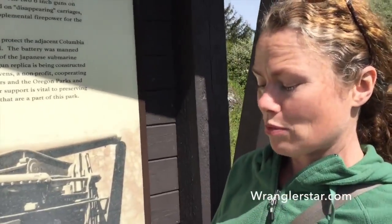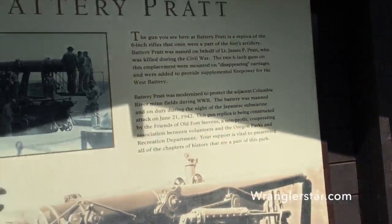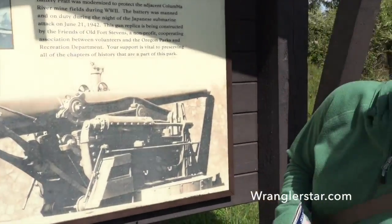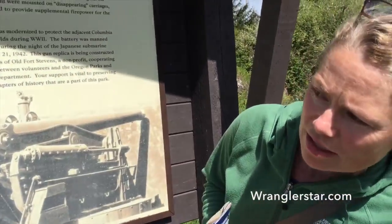We are about to enter Battery Pratt. It remained active until 1945. And it says enter — watch your children — enter at your own risk.